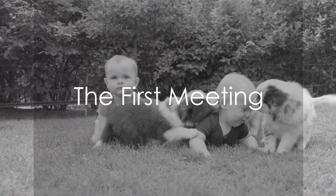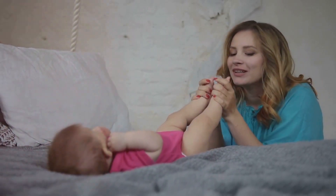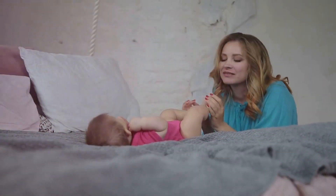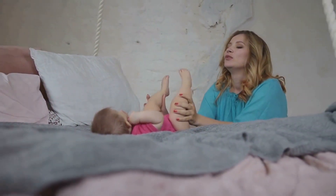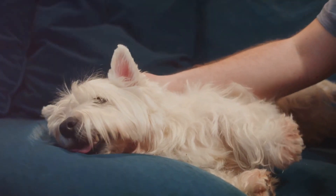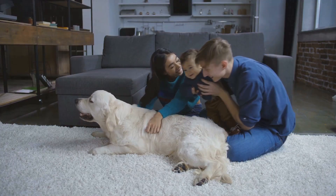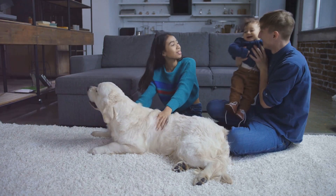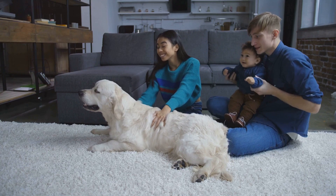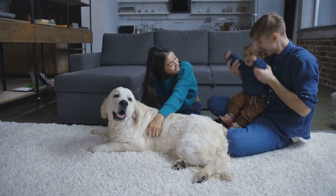Now you've prepared your pet and the big day has arrived. How should the first meeting go? This moment is a significant one, a bridge between two worlds, two loved ones that you want to foster a bond between. It's a delicate dance and it's important to choreograph it well. Let's start with the importance of calmness. Dogs are incredibly perceptive creatures — they can sense our emotions, our energy. If you're anxious, they're likely to pick up on that. So it's essential to approach this moment with a calm and relaxed demeanor. Take a few deep breaths, let your worries out and trust in the process.